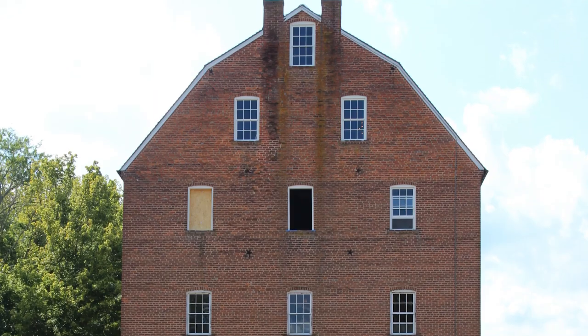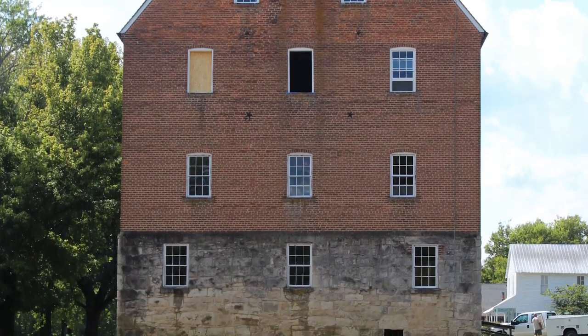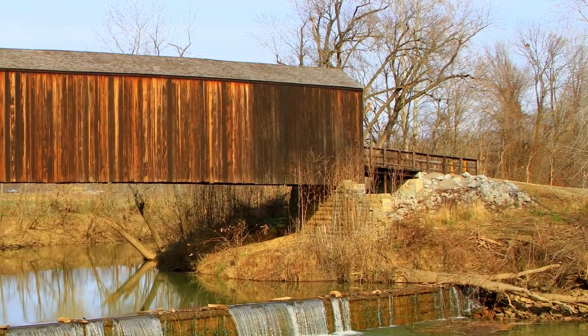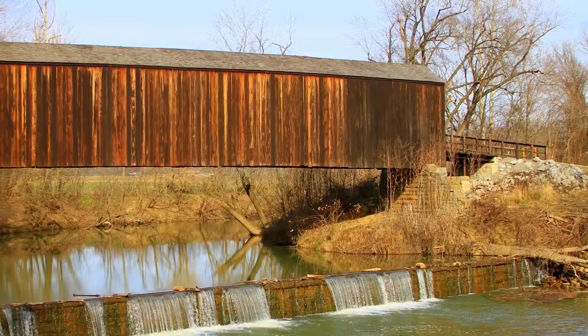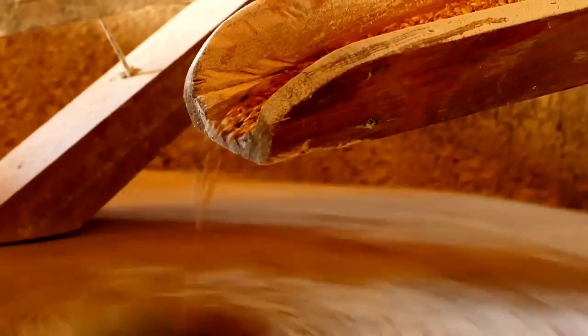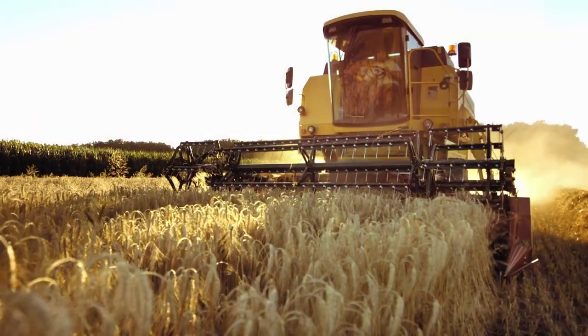The stamp was designed by art director Greg Breeding. It shows the multi-story mill, which dates to the Civil War period, as well as the Burfordville Covered Bridge, the oldest covered bridge in the state. And the mill represents more than 200 years of Missouri agriculture.